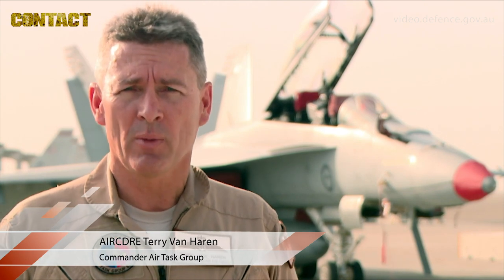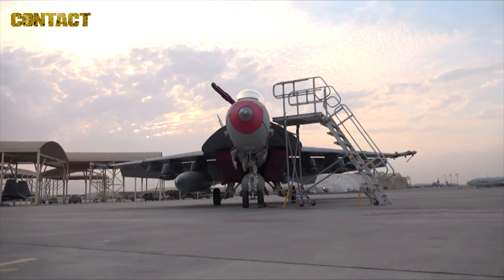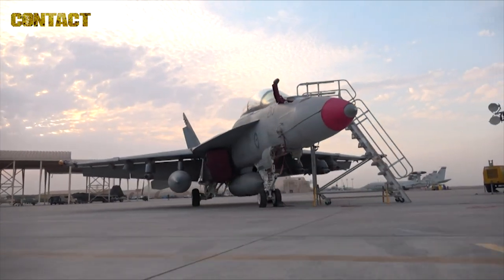Good morning, I'm Air Commodore Terry Van Haren. You're in the Middle East and on Operation Okra. Today we describe to you the maintenance and support cycle that we run for the Australian Super Hornets here behind me.